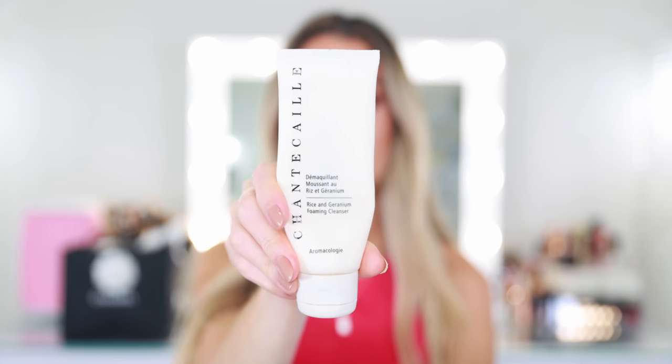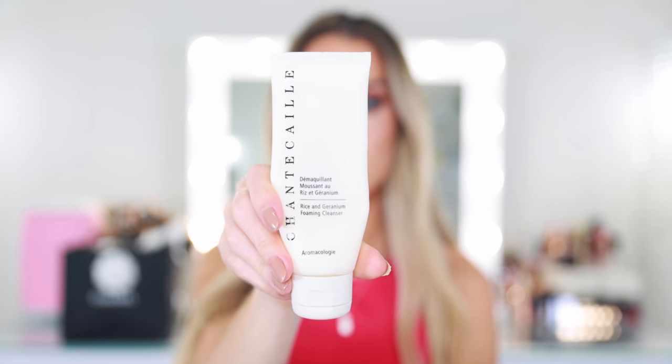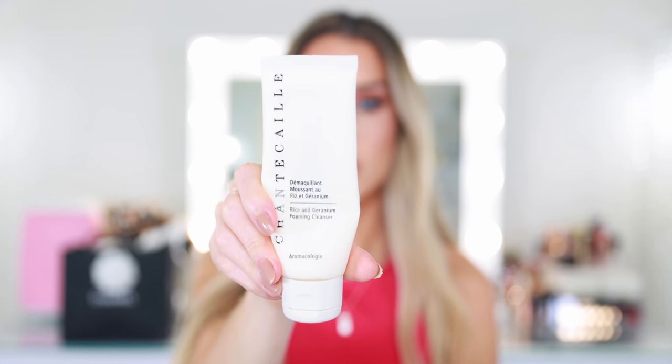The next product I pulled straight from the bathroom is the Chantecaille Rice and Geranium Foaming Cleanser. I've been using this for probably close to two months. A little bit is all you need. It reminds me a bit of the Chanel La Mousse, except it doesn't sting or burn at all if it gets close to my eyes. I love to double cleanse — I'll go in with my Farmacy Green Clean Apple to remove most face makeup, then use this cleanser to get rid of everything. It really balances the skin and gives a nice creamy lather.